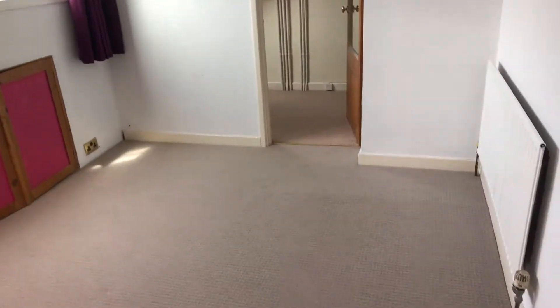Hi guys, Ross here from Lifestyle Property People. I'm just doing a property that we've recently completed on and I wanted to give you a quick tour around and show you some of the items that we'll be picking up on as part of the refurb. I'll spin the camera around — I'm just stood in bedroom 2 which is on the second floor.